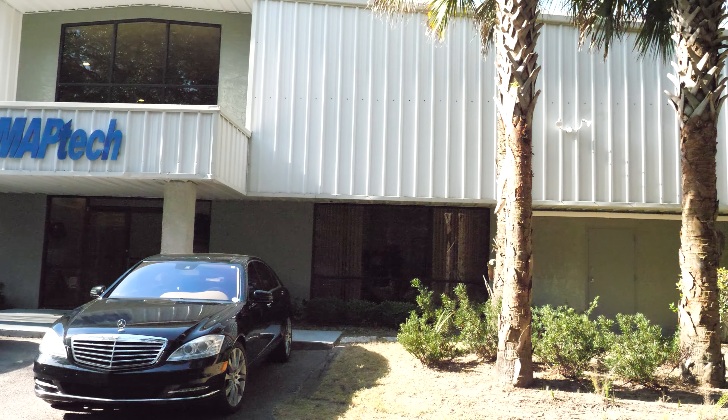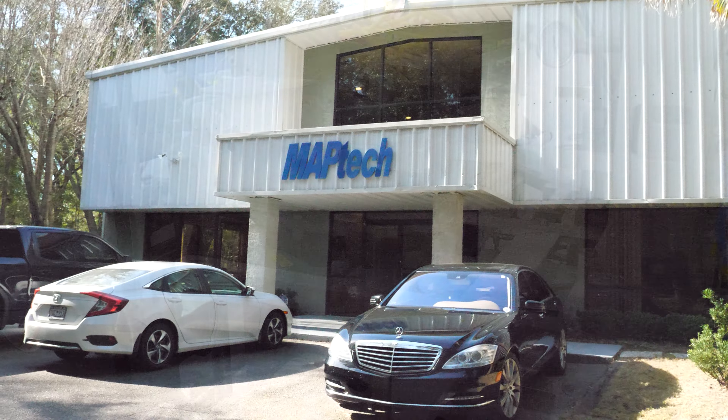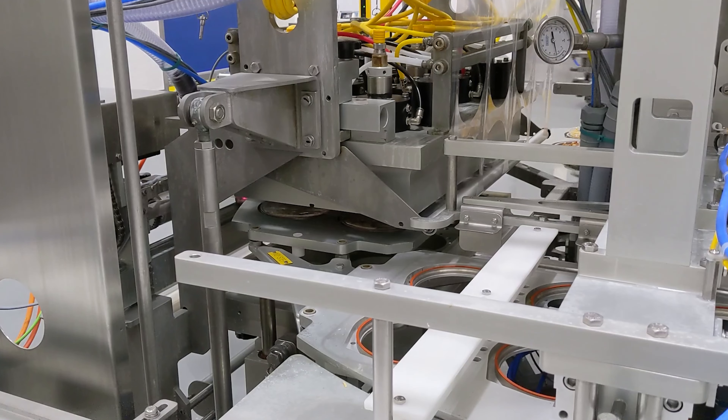Hello, I'm Bob McPherson, Director of Engineering for MapTech Packaging in Hilton Head, South Carolina. We've been there since the early 2000s. We design a modified atmosphere packaging machine, hence the name MapTech. Our primary business is building machinery for the food industry.